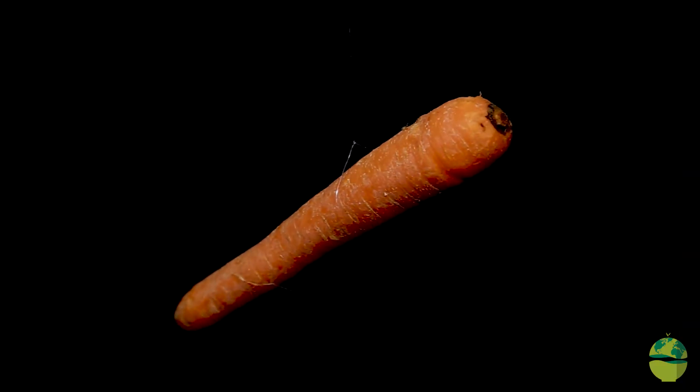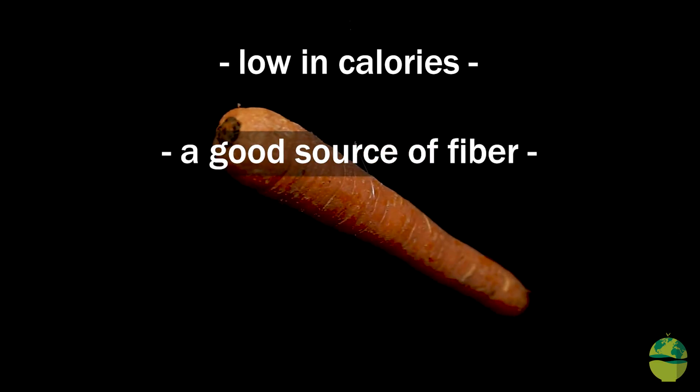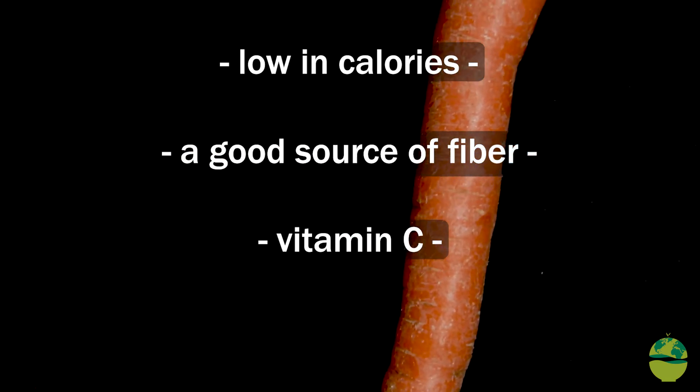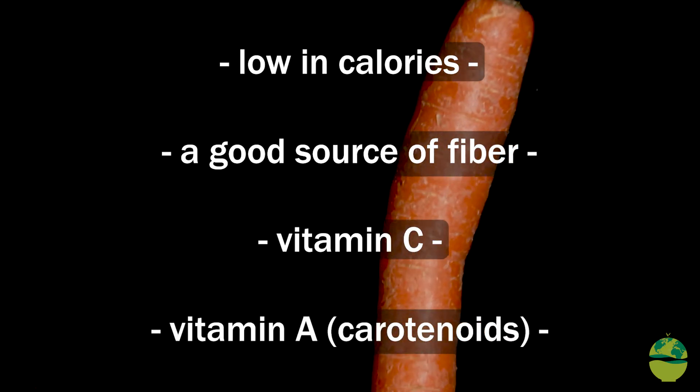Carrots are an extremely healthy food — low in calories, a good source of fiber. There is some vitamin C; sometimes we don't think about that, but there is a small amount of vitamin C in carrots. But the real nutritional powerhouse for carrots is the vitamin A in the carotenoids, which gives carrots that orange color.